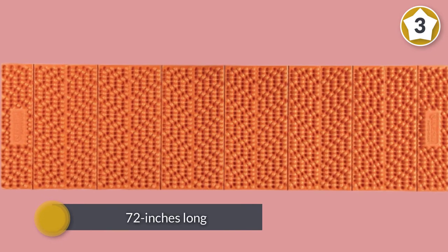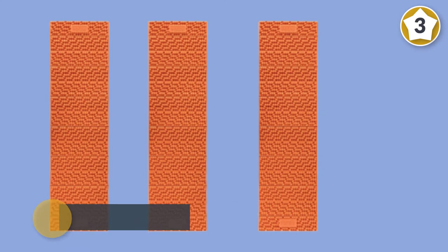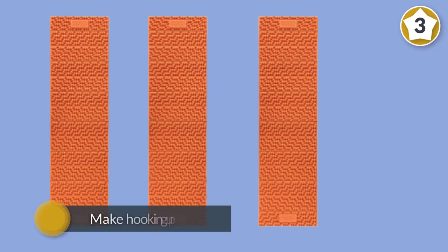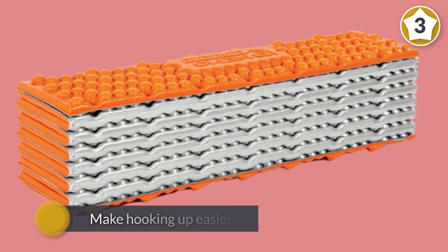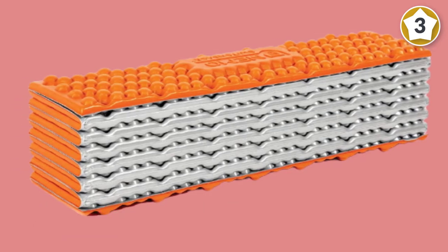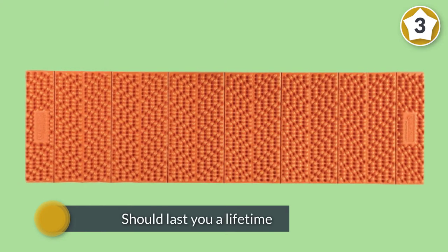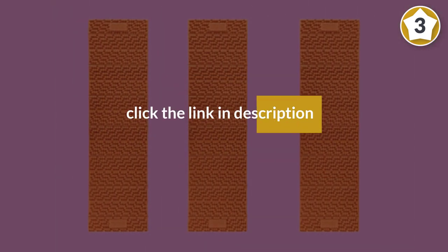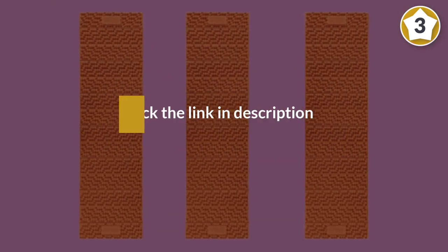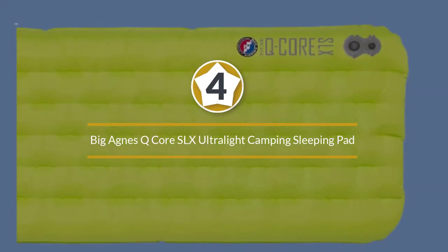Durability is top-notch as the Switchback is constructed with abrasion-resistant foam — it should last you a lifetime, as long as you don't cut it accidentally or snag it on a sharp branch. Taller nodes create more space for uncompressed sleeping bag insulation, trapping more warmth around your body.